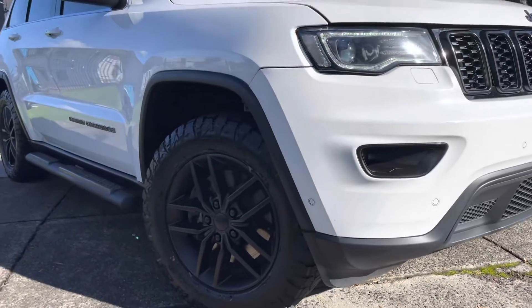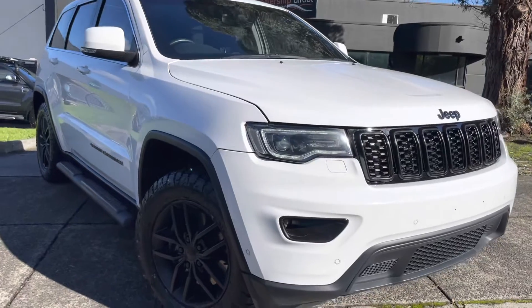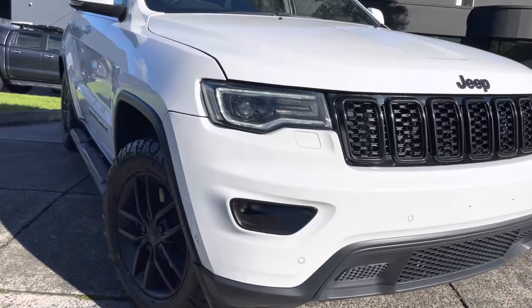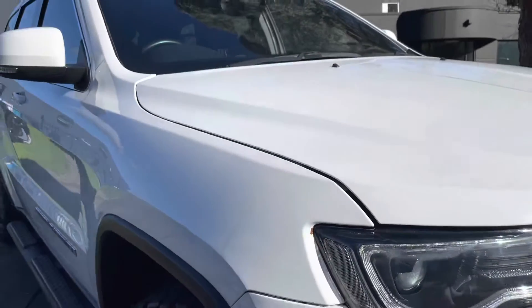Hey guys, it's Paige here from Dealership Direct. Thank you very much for taking the time to watch another one of our video presentations. Today we're going to be taking you through our lovely 2017 Jeep Grand Cherokee Laredo in an 8-speed automatic MY17.